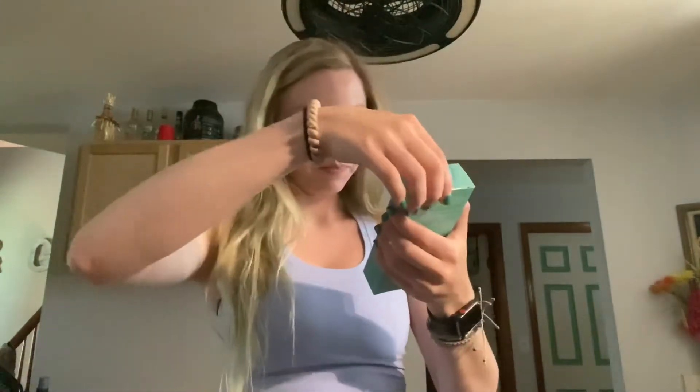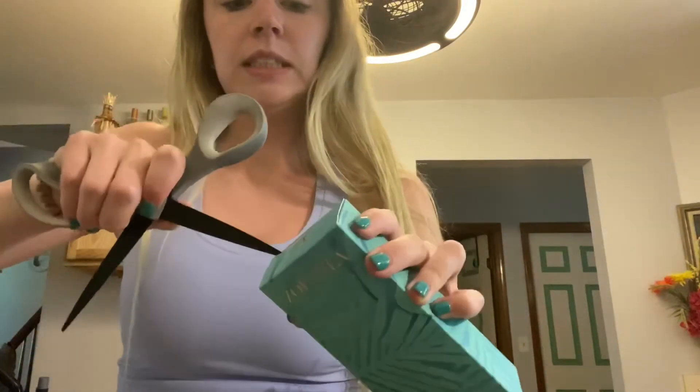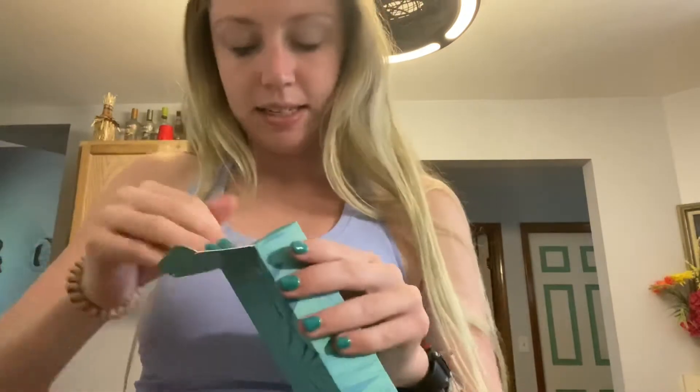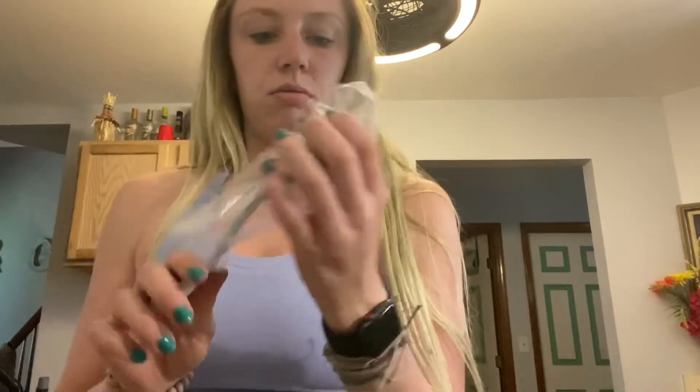Here's what we're getting — an ice roller. I'm assuming it's for your face. You just leave it in the freezer and roll it over your face. I can do that, that's easy enough. That's the first item.